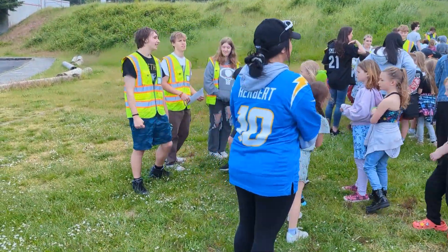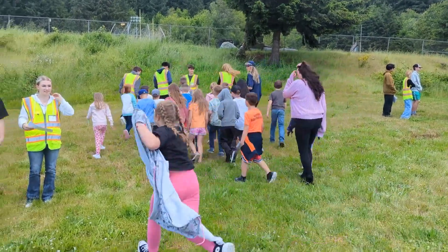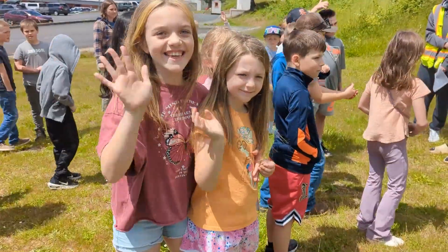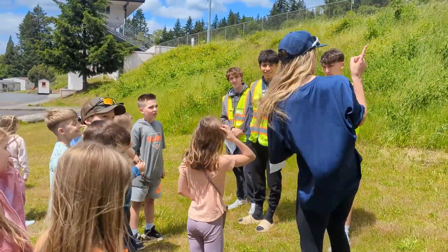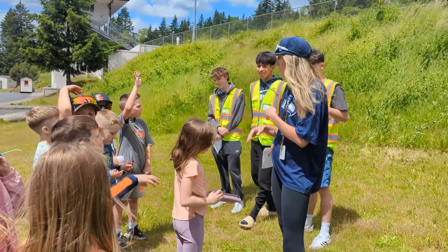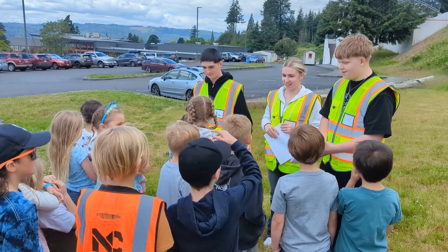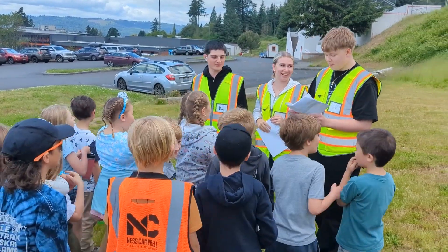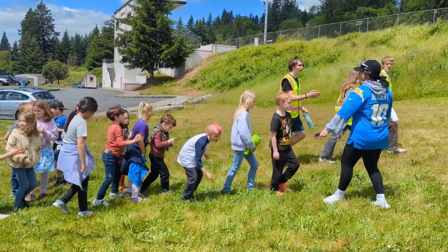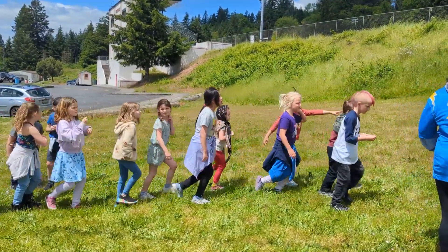Join over here, guys. When did you guys ever walk up there before? Past the football field? Some of you have. How's your guys' day going? That's good to hear. We have the left side of the white line, okay?